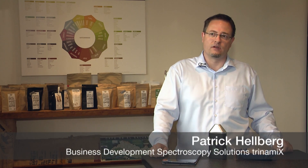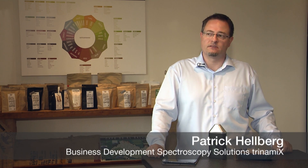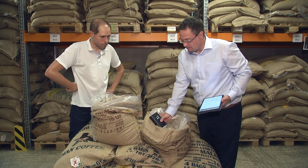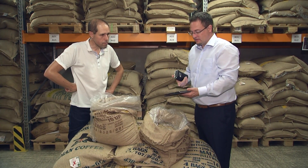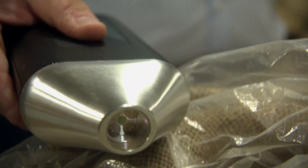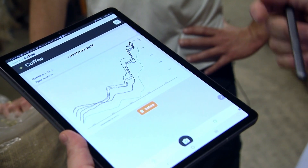We carried out first measurements and noticed that we were able to offer helpful data. Together with coffee expert Dr. Schwartz, we quickly realized that our solutions could be applied across the entire value chain of coffee. With our focus on a small and handy device, we wanted to provide an easy-to-use solution for on-site measurements. I basically bring the lab to the sample and don't have to send the sample to the lab.